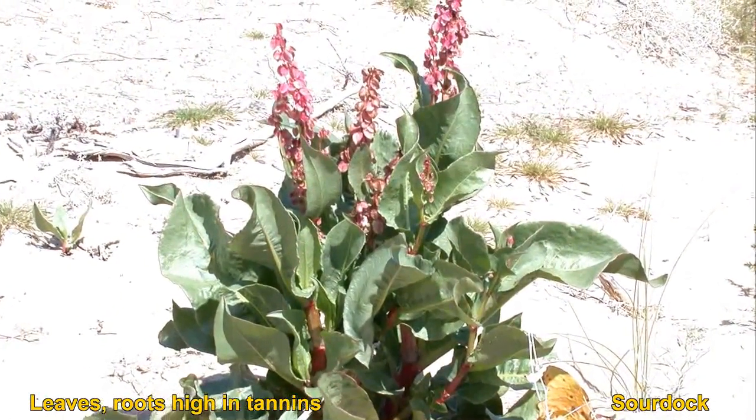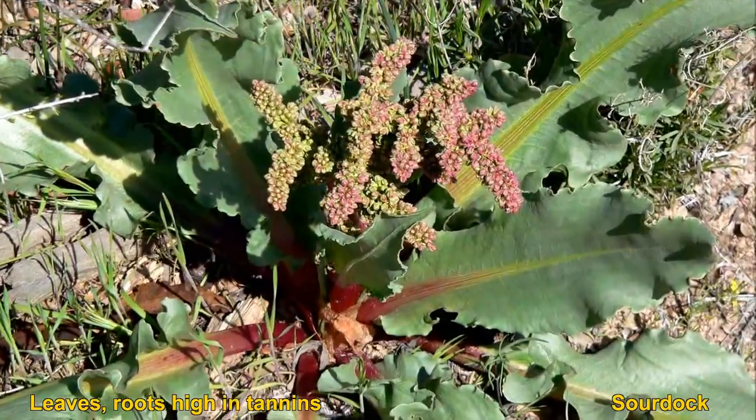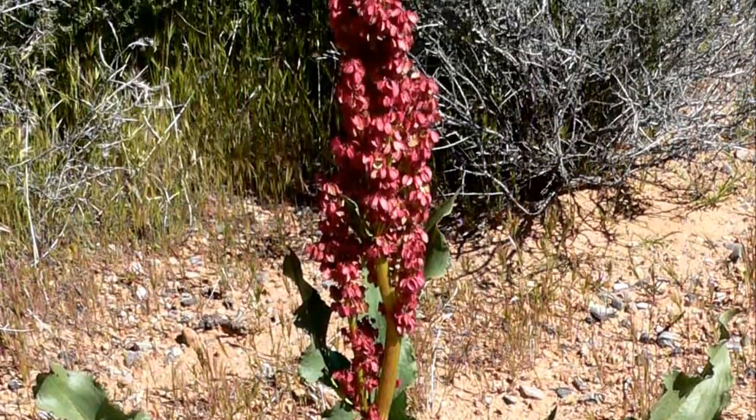The leaves, roots, seeds, and stem are all edible. Some people even make pies out of the leaves, like rhubarb pie. Seeds can be eaten either raw or cooked.